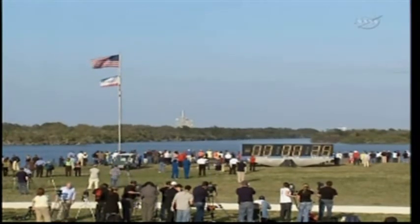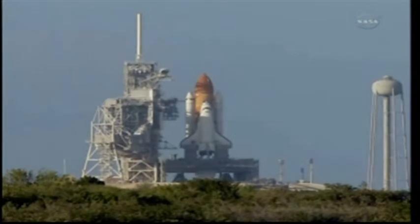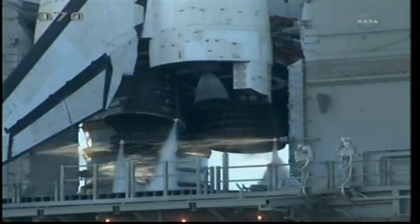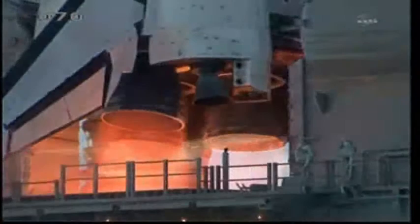We have a go for auto sequence start. Discovery's onboard computers have primary control of all the vehicle's critical functions. The sound suppression water system has been activated, protecting Discovery and the launch pad from acoustical energy. Go for main engine start. We have main engine start.